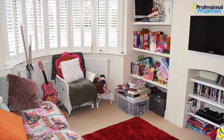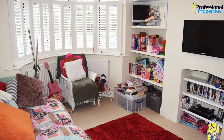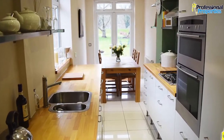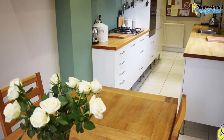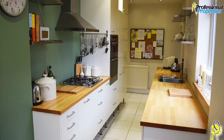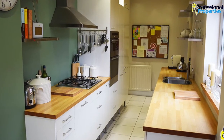Dining room to front aspect with bay window. Extended breakfast kitchen with cream wall and base units, solid wood work surfaces, gas hob, electric double oven, integrated fridge freezer and dishwasher, tiled flooring, and double French doors leading to rear garden.